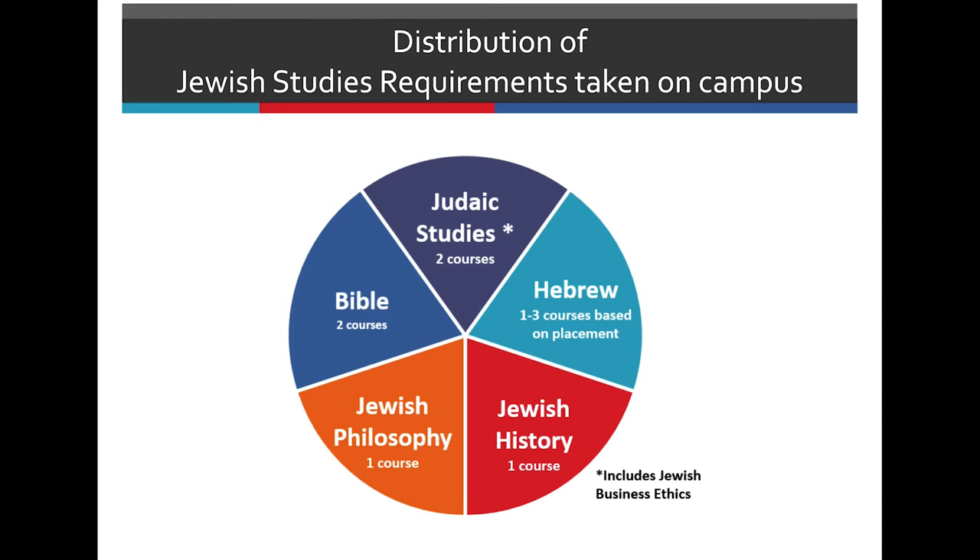In terms of your Jewish Studies distribution, students are required to take two Judaic Studies classes, two Bible classes, one Jewish Philosophy class, and one Jewish History class. For Hebrew, the number of courses you're required to take is based on your placement exam.